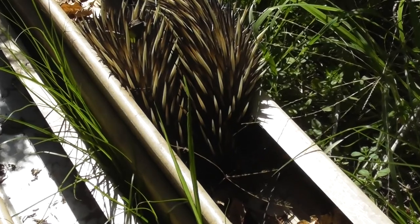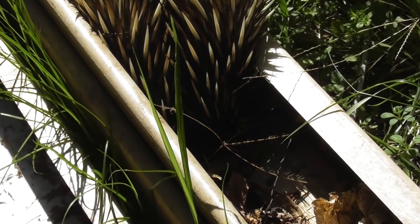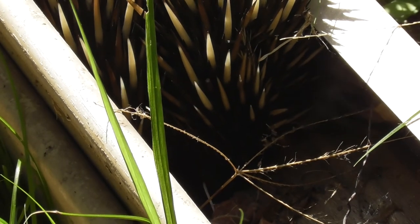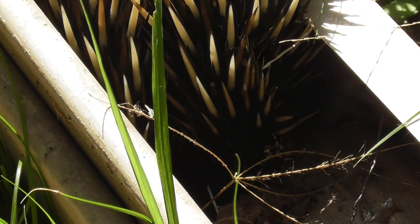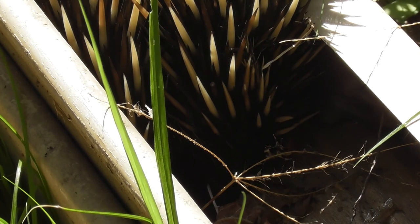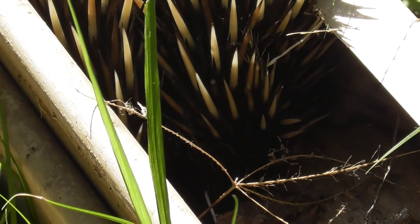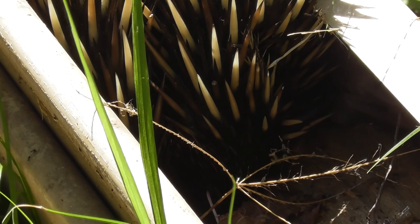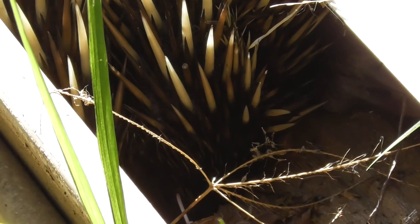Little echidna. That looks like the front end. I don't know if it's sleeping or if it's stuck or what. I don't want to touch it — I read about them and they can be injured if you mishandle them. I don't know how it got in there or what it's doing.